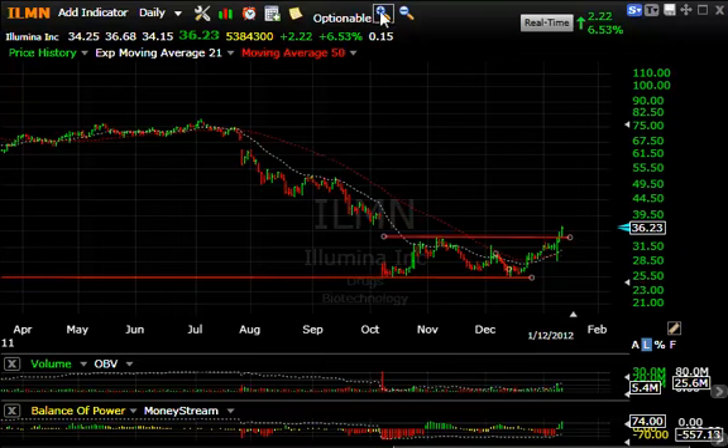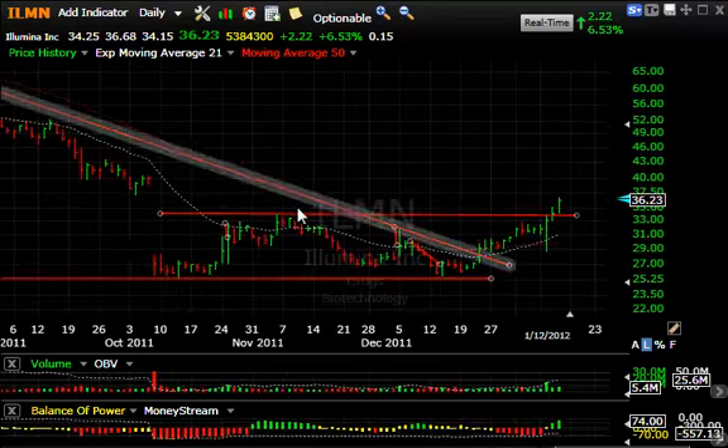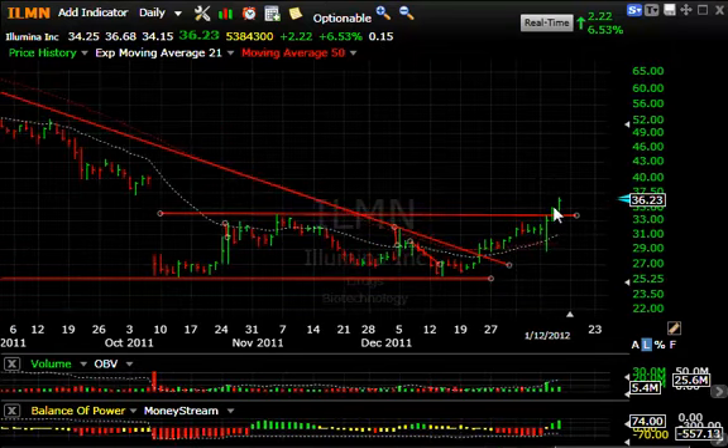Illumina had another nice day. Looking at this chart, you'll see that the declining channel top was taken out. Then lateral price resistance from the snapback rally in November was exceeded yesterday and closed right at it. Today it followed through 6.5%, up $2.02. It looks like it's going to fill this gap shortly and move up towards the $40 range — our near-term target.